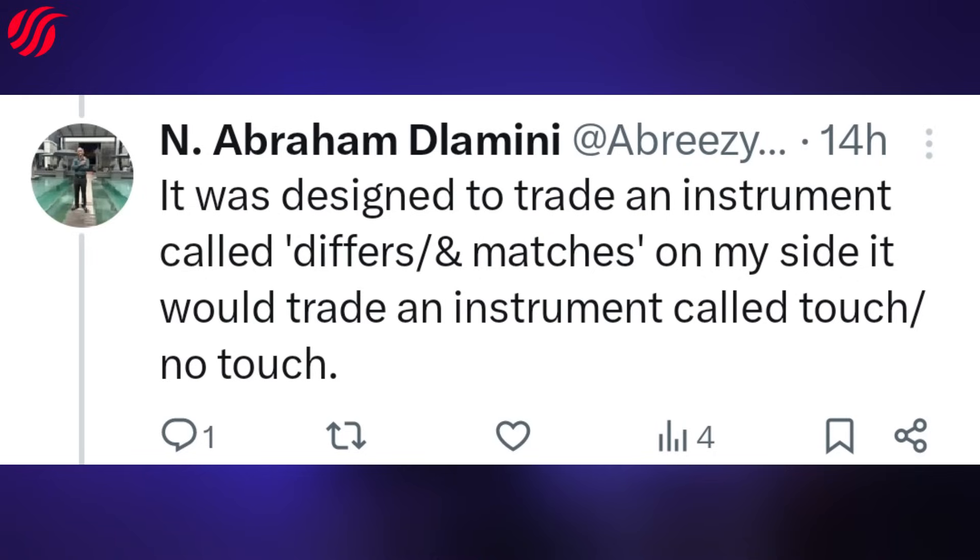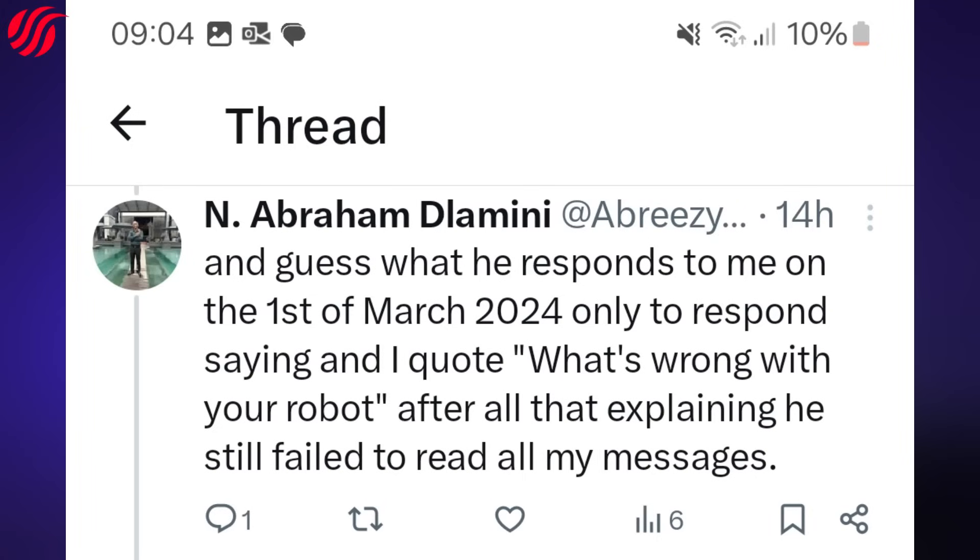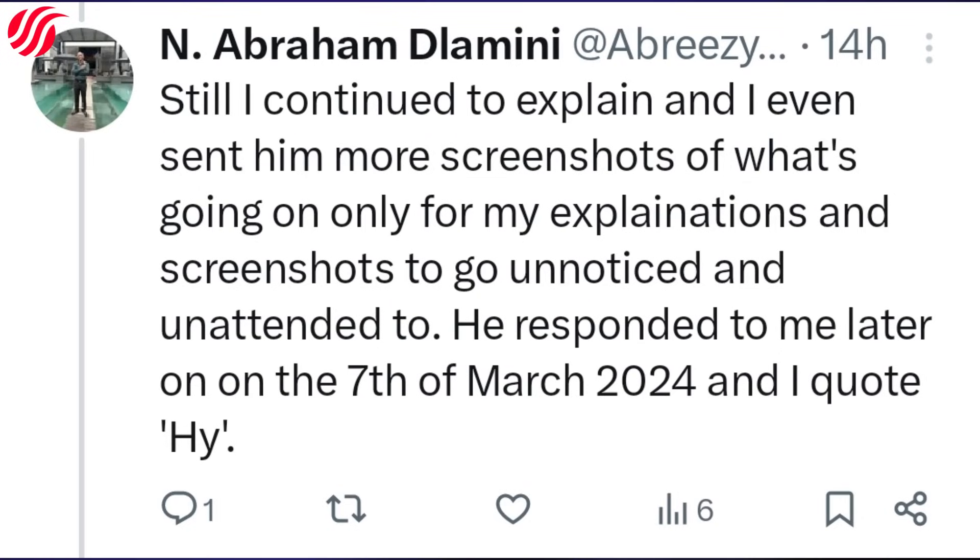What the hell is this, guys? This was indeed concerning and I reported what the robot was doing to Classic Forex Trader on WhatsApp immediately. I messaged him multiple times, sometimes sending the same messages and screenshots. And guess what? He only responded on the 1st of March 2024, saying, and I quote, 'What's wrong with your robot?' — after all that explaining, he still failed to read all my messages. I continued to explain and sent him more screenshots, only for them to go unnoticed and unattended to.